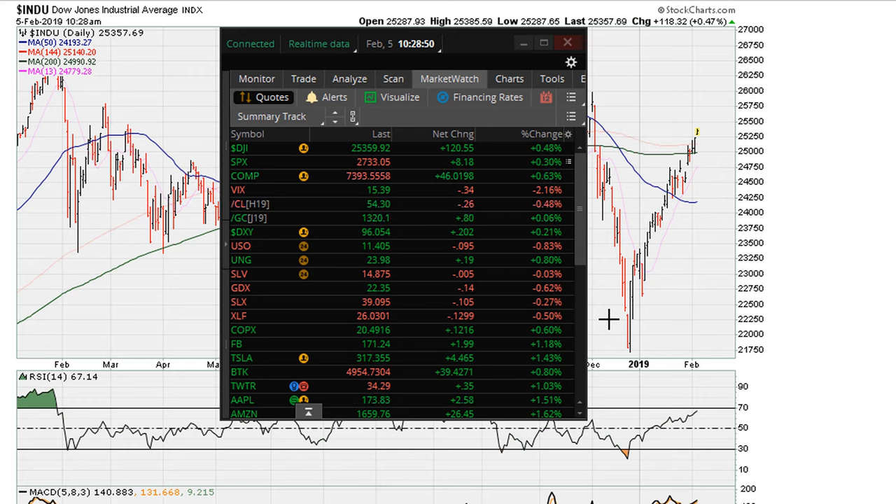This is Eric Moad with Moadha.com. It is February 5th, 2019. We can see the market continues to move to the upside. Early on in the trading session, the market's been open for about an hour.